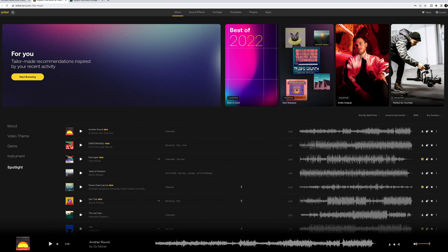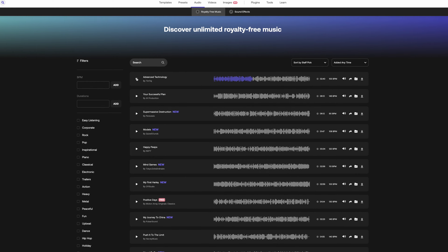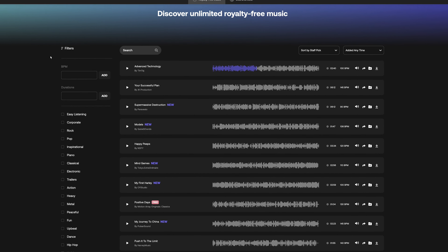Motion Array is owned by the Artlist Group, so a lot of the things that you see and hear on Artlist, you also see and hear on Motion Array — just not everything. We're going to talk a little bit more about that in a minute.